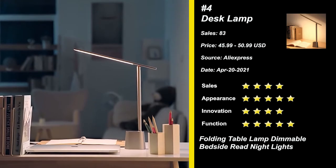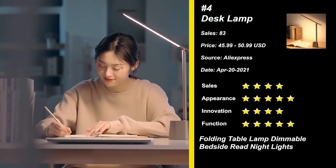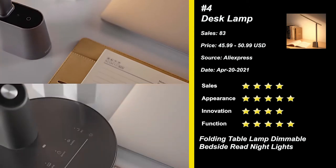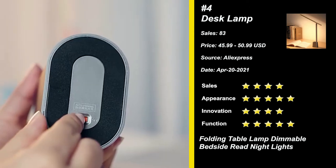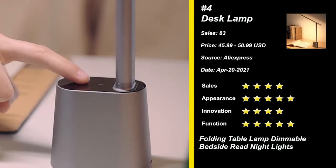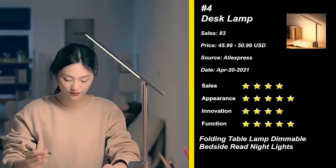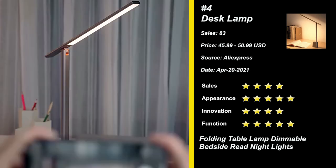Our next product is the Folding Table Lamp. A unique lens helps the lamp emit 500 lux light on the desktop evenly in a large rectangular light spot, providing more comfortable light to protect eyes. The small base is portable and suitable for placing anywhere. It can be folded vertically as you like, lighting up a large area. Simulating natural light to provide soft and bright light for reading and prevent eye strain, it displays true colors of objects and makes your painting more outstanding. Try it now.